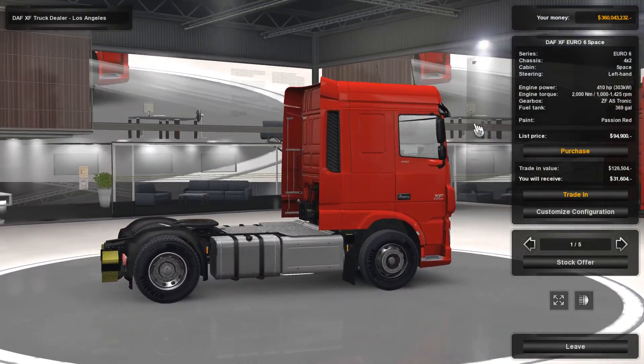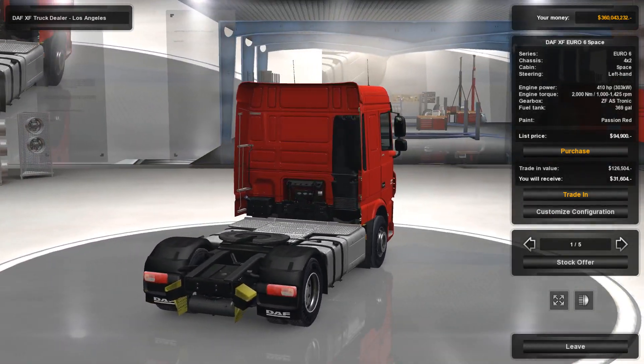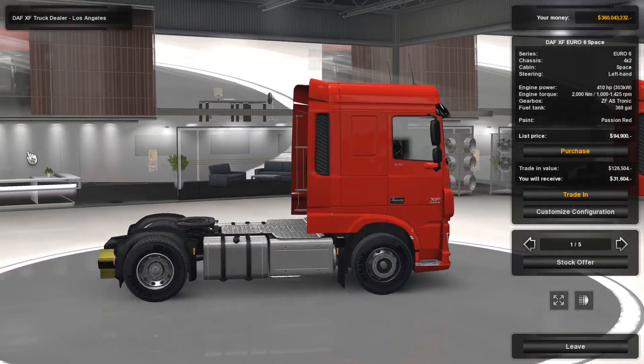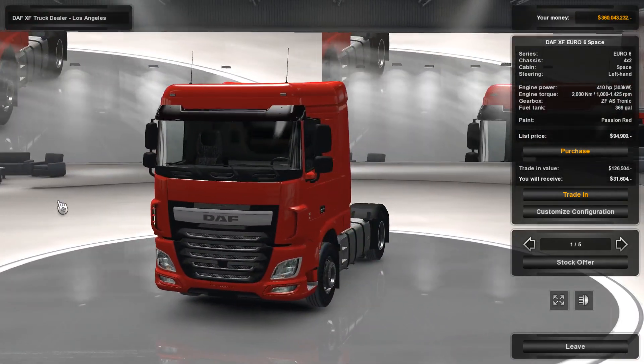Let's pop into this dealership. Unfortunately they haven't really done anything with the inside, and the windows have got really strange — I don't know what's happened with those windows, but they're kind of showing the camera angle and I don't really like that. But yes, we are at the DAF XF truck dealer here in Los Angeles.